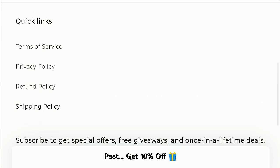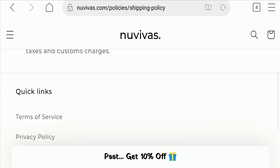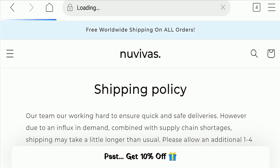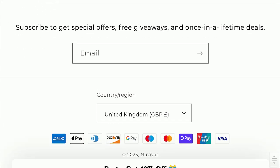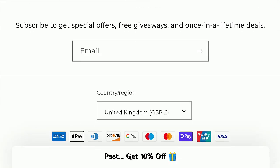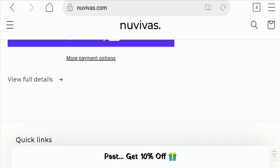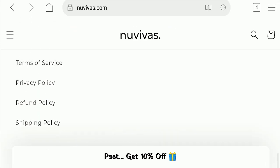Next, we will check the contact page of this website. The contact page is not mentioned here, which is a negative sign. Additionally, this website is not active over any social media platform, which is also a very negative sign of this website.